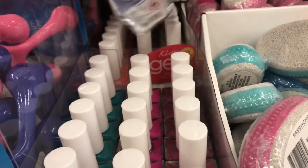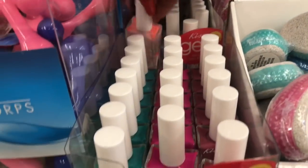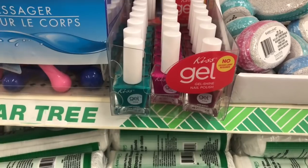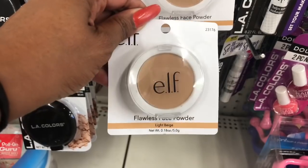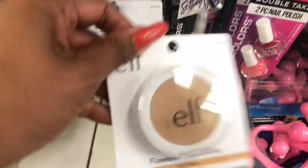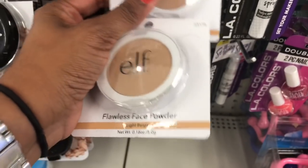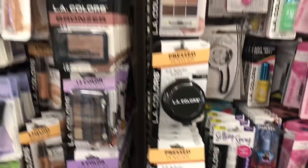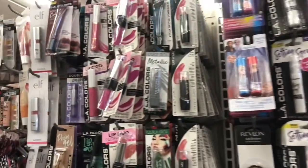They have a couple more colors as well. If you've ever tried this Kiss gel nail polish — no UV lamp required — let me know how it works. Another item I'm spotting at Dollar Tree is the ELF face powder for a dollar; they have it in light beige, which might be too light for some skin tones. It looks like they're starting to get more ELF products in. I also spotted another new ELF item.